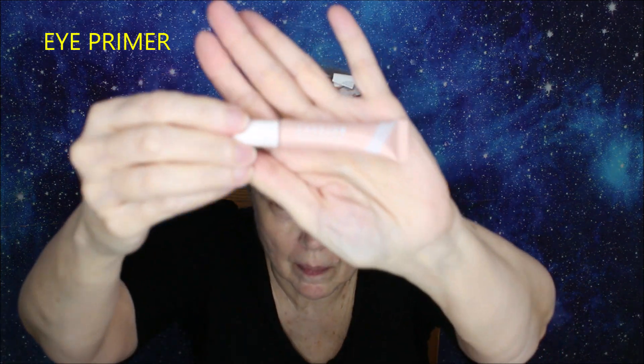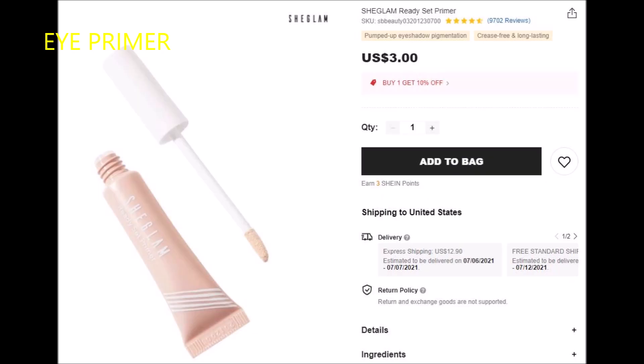Now going into the eye primer. I don't know if I would recommend this — it doesn't seem like there's very much product in there, and I didn't find that the eyeshadows stayed on very long with it. I just can't really recommend it. A lot of their products are good, but this one is not.